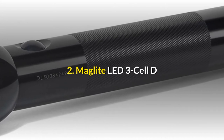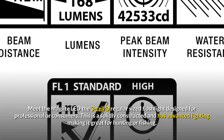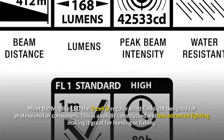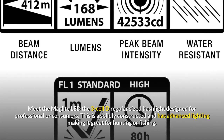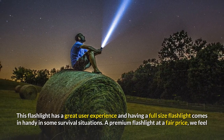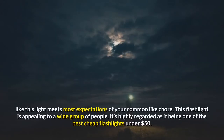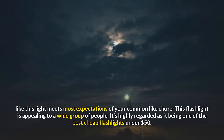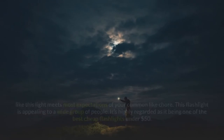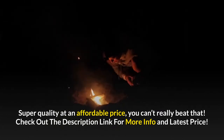Number 2: Maglite LED 3-Cell D. Meet the Maglite LED 3-Cell D, a regular-sized flashlight designed for professionals or consumers. It's solidly constructed with advanced lighting, making it great for hunting or fishing. This flashlight has a great user experience, and having a full-size flashlight comes in handy in survival situations. A premium flashlight at a fair price, it meets most expectations for common light chores and is highly regarded as one of the best cheap flashlights under $50.